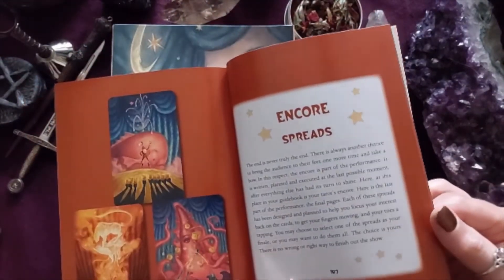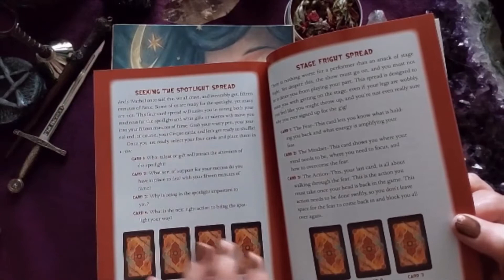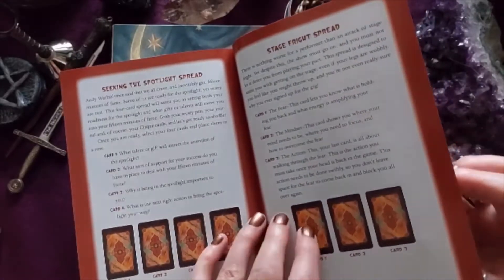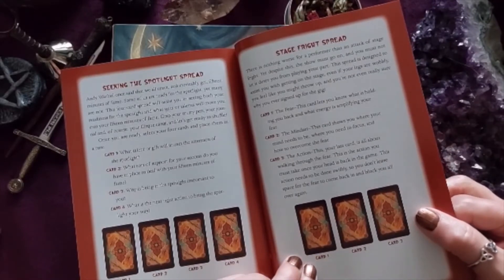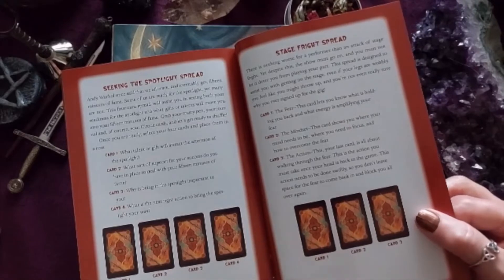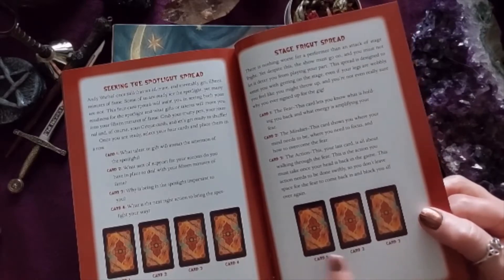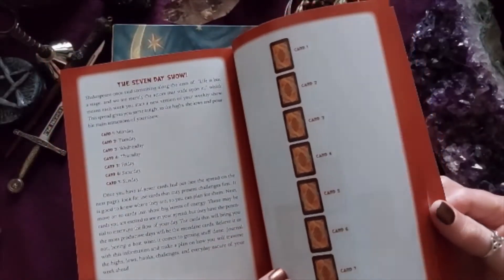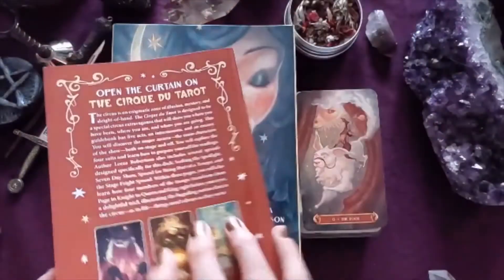The spreads section really impressed me. There's a four-card 'Seeking the Spotlight' spread, and I particularly like the 'Stage Fright' spread — because tarot is a tool for empowerment, not a crystal ball. It's a three-card spread not on past, present, future, but card one is the fear, card two is the mindset, and card three is the action — what you need to do to overcome the fear. There's also a seven-day spread for your week ahead, and a 'Being Part of a Troupe' spread — four spreads in total.